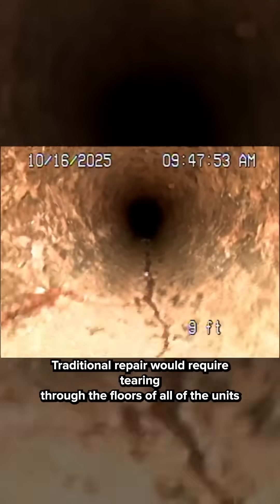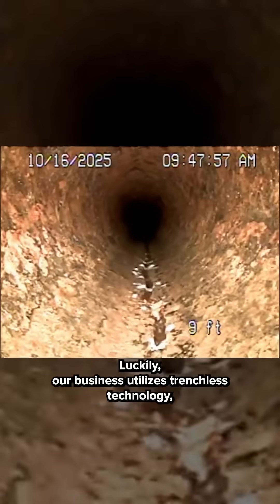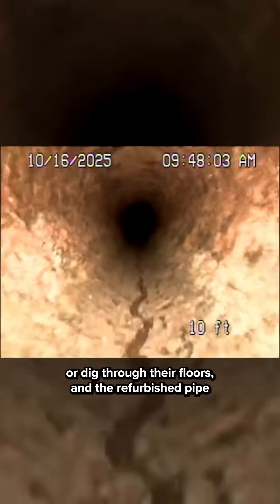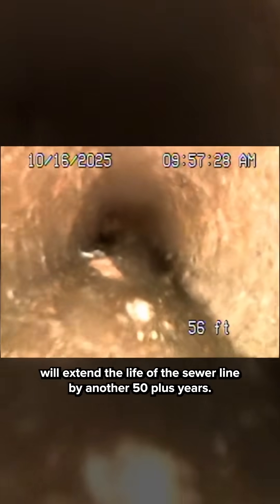Traditional repair would require tearing through the floors of all of the units to replace the line, displacing tenants for weeks. Luckily, our business utilizes trenchless technology, meaning this job will be done in a day. We won't have to kick our tenants from their homes or dig through their floors, and the refurbished pipe will extend the life of the sewer line by another 50-plus years.